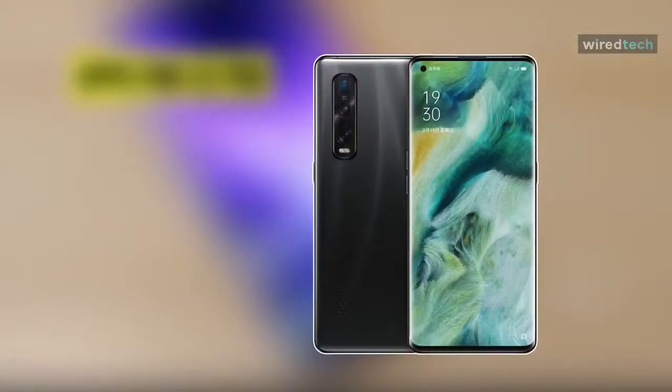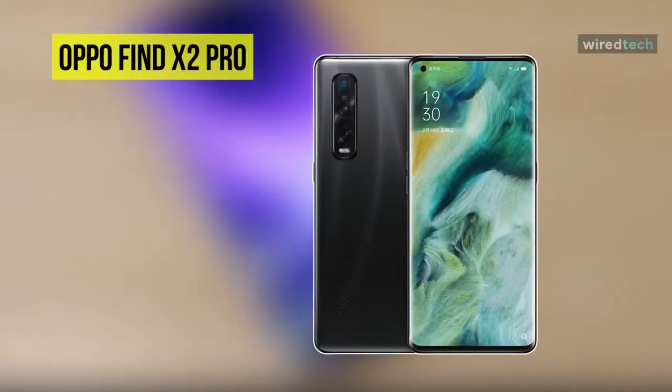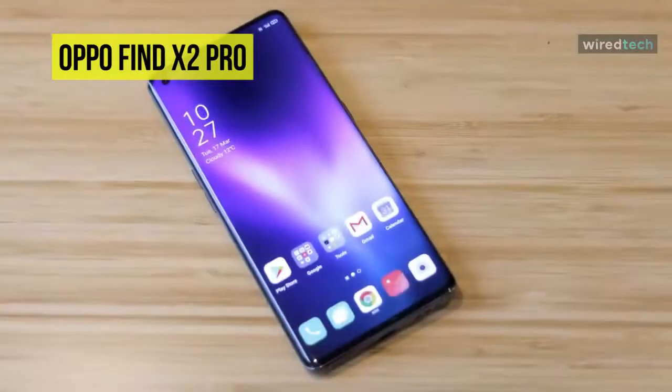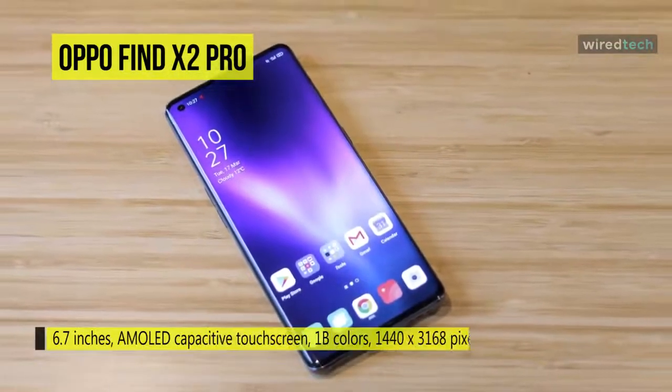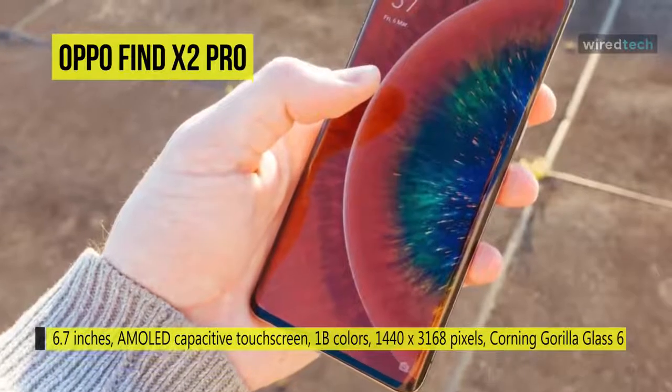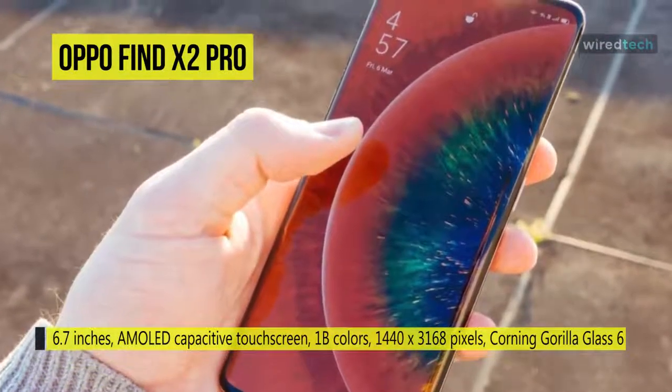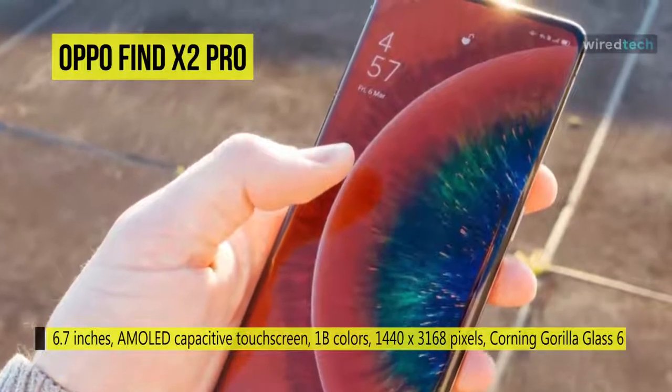Next up on the list, we have the Oppo Find X2 Pro 5G. This phone comes with a 6.7-inch touchscreen display with a resolution of 1440 x 3168 pixels. It is powered by a 2.84GHz octa-core Qualcomm Snapdragon 865 processor and comes with 12GB of RAM.